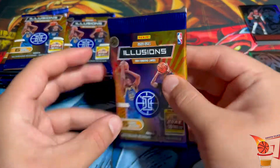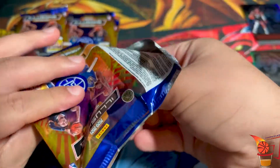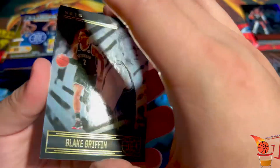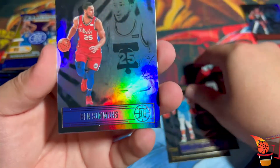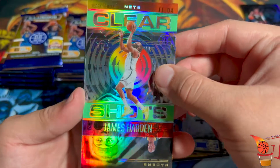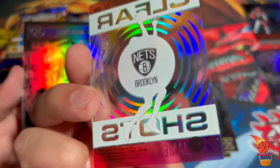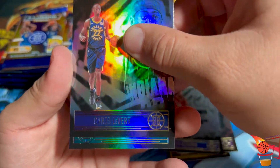Pack number two, so far so good. I really like that Mello insert card. Got Blake Griffin, Brooklyn Nets, Dillon Brooks, Ben Simmons. Oh, I always like these — the Clear Shots. James Harden Clear Shot, I love these. I always wonder how they make them but I'm happy I got a James Harden one, one of my favorite players. Karis Levert.